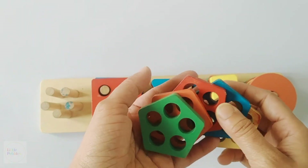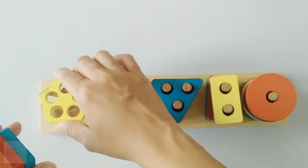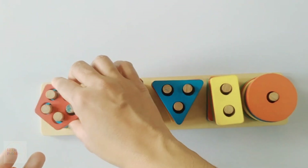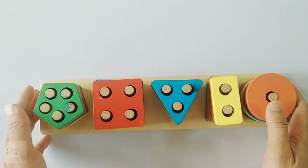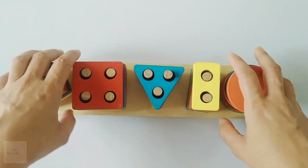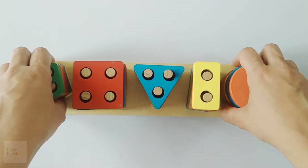Now I am going to tell you the number of pentagons we have. One pentagon, two pentagons, three pentagons, four pentagons and five pentagons. Can you see? There are five pentagons. We have learnt the counting of the shapes.